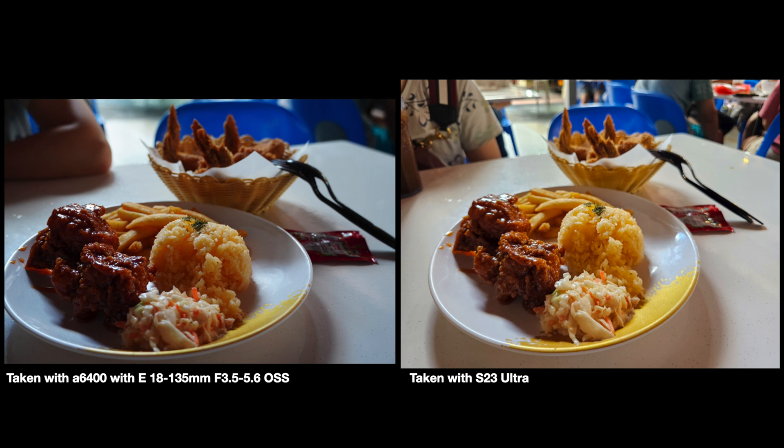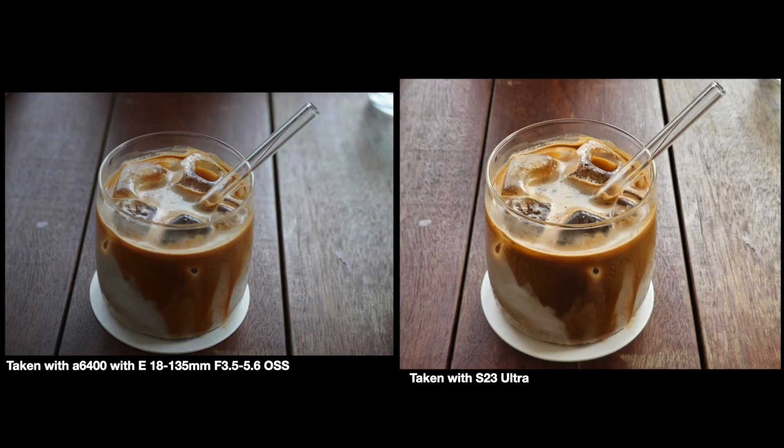In this photo, even though the S23 Ultra looks brighter and more vibrant, I actually prefer the more natural look of the Sony — it has better background blur and white balance. And once again in this next shot, I prefer the more natural look of the Sony mirrorless, which has better background separation compared to the S23, which looks a little bit flat.